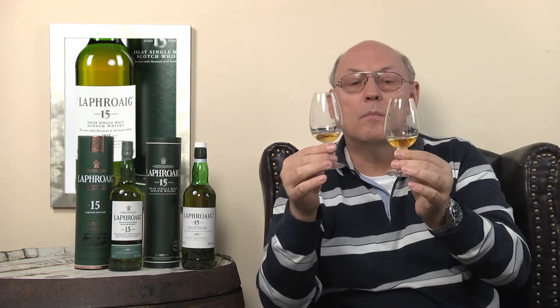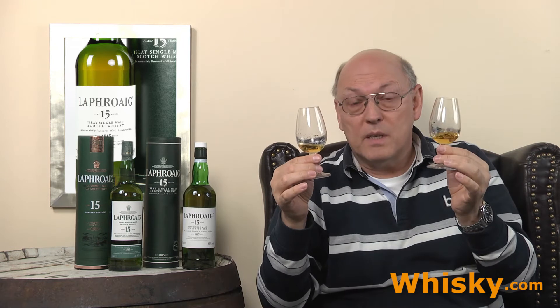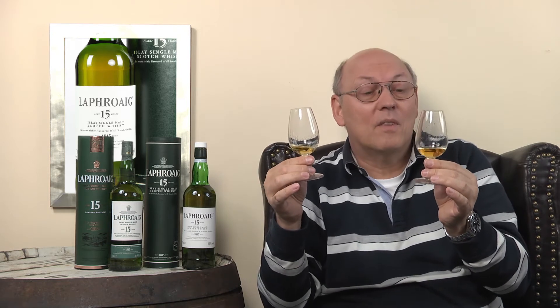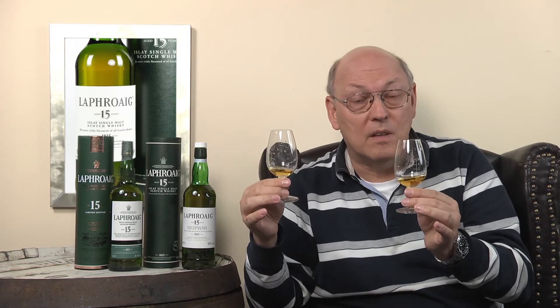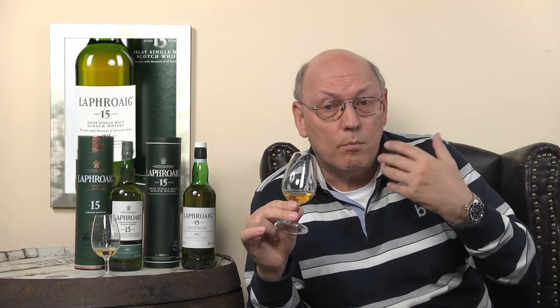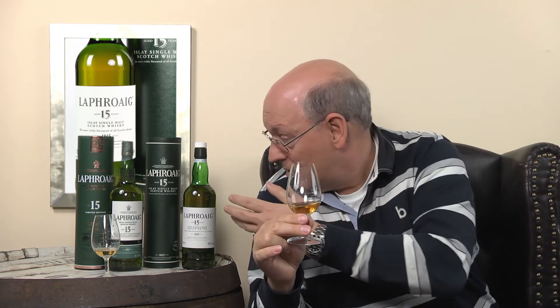If you compare both whiskies, the old one is a little darker than the new one. I'm not quite sure if this is from the coloring. Typically they adjust the different colors from the batches they fill with a little addition of caramel. The new one is a little bit lighter. Typically the green bottle of Laphroaig does not show you how dark the whisky really is, and I think this is a good thing — they do not have to color the whisky because the buying decision from the shelf is not disturbed by color since the bottle is green.